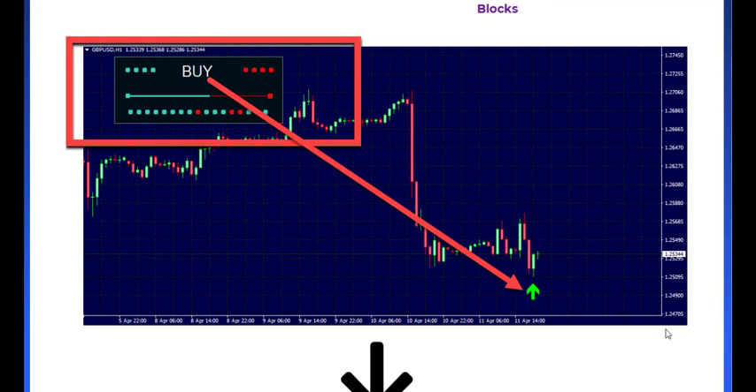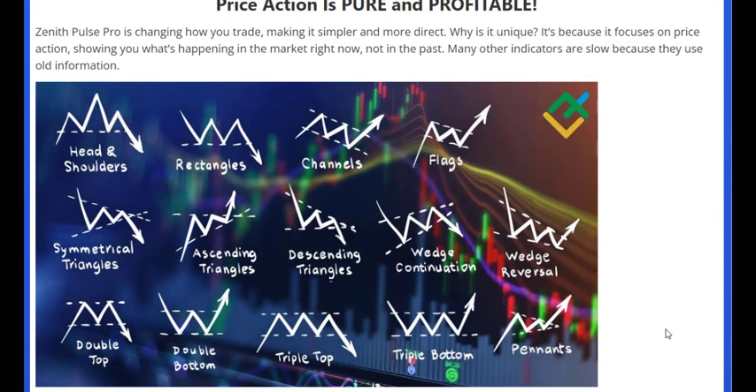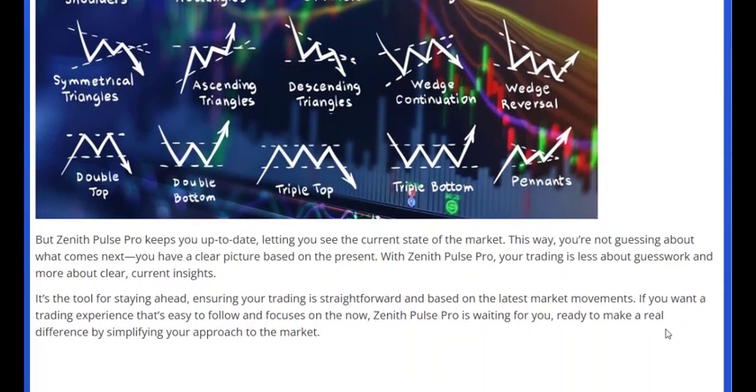Regardless of your trading speed or strategy — be it quick transactions, long-term planning, or anything in between — Zenith Pulse Pro is your perfect trading companion.